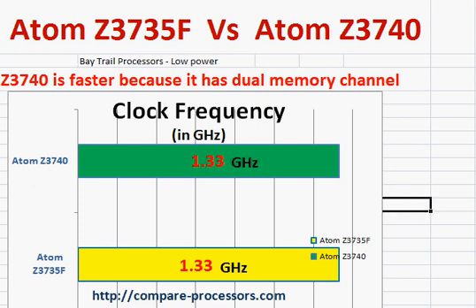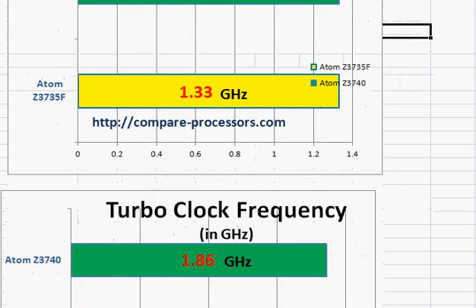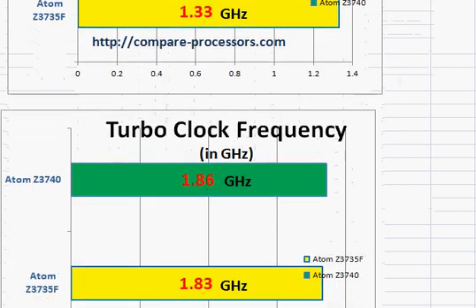Other than that, the base clock frequencies are exactly the same — 1.33 GHz for both — and they also have about the same turbo clock frequency.